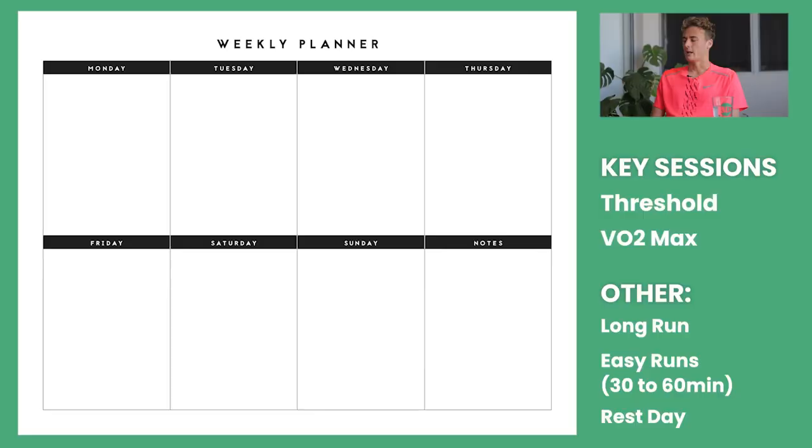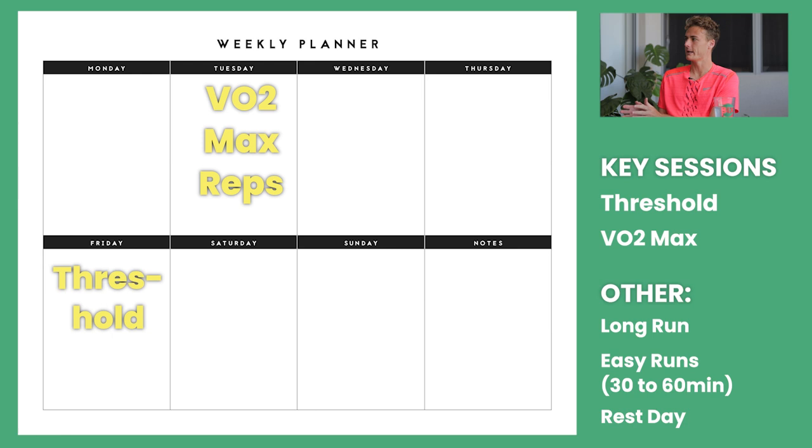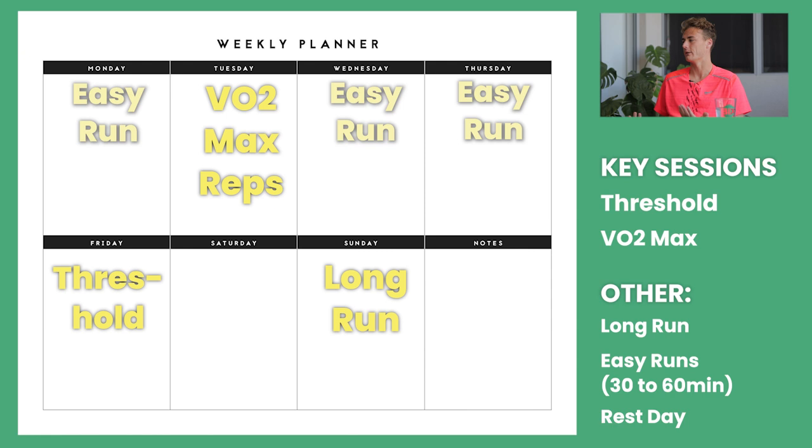What about a basic training plan for a 5k — super basic, imagine a beginner runner, how would you schedule their training? I'd say two sessions a week is fine. Tuesday do your reps, your VO2 session. Friday is a good day to do threshold, and then Sunday is your long run. Once you're comfortable with that, you fill the other days with easy runs — 30 minutes to an hour.